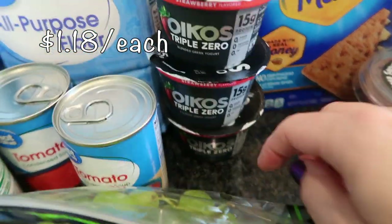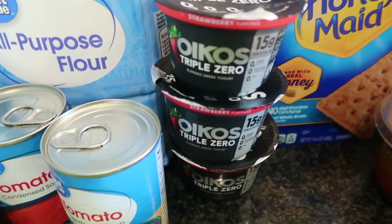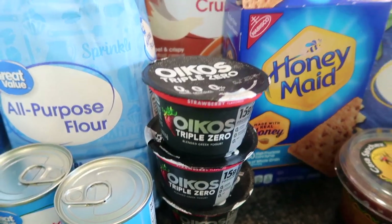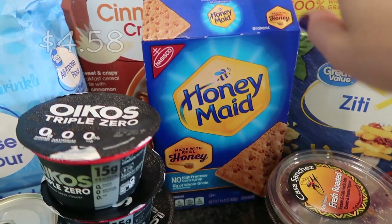I have some yogurts back here — these are actually for my husband. He usually likes the mixed berry, but they didn't have that at Walmart, so I just got three of the strawberry. I'm sure he'll be just fine with that.